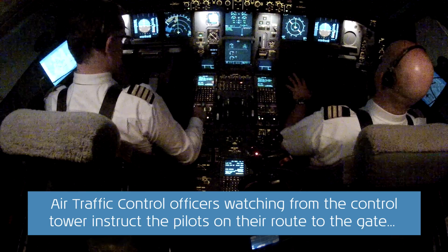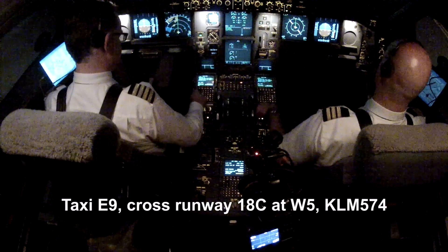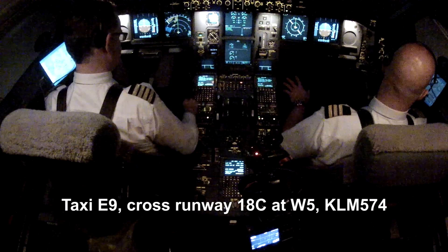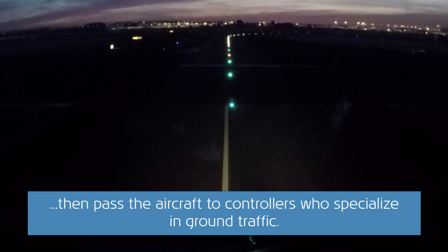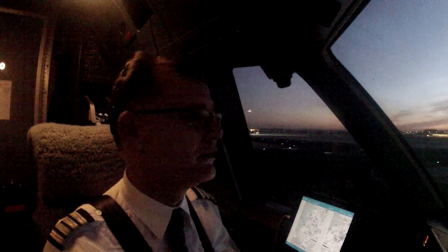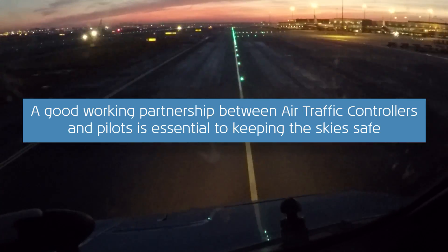KLM 574, taxi Echo 9, cross runway 18, Whiskey 5. KLM 574, contact ground van de Schiphol, good morning. KLM 574, mark around runway 18. KLM 574, Alfa Noord, Echo 9. Alfa Noord, Echo 9, KLM 574.